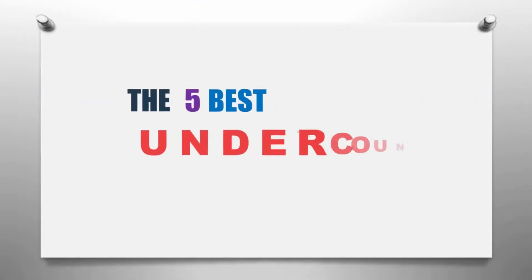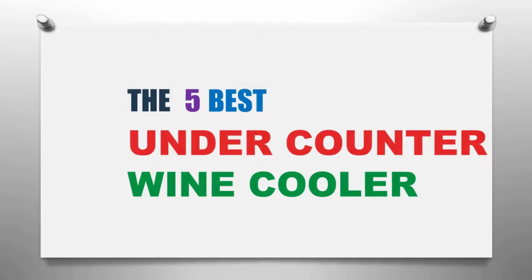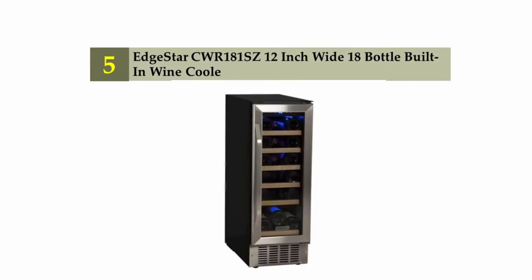The Knowledge Zone presents the five best under counter wine coolers. Let's get started with the list. Starting off our list at number five, the EdgeStar CWR181SE, a 12-inch white 18-bottle built-in wine cooler.